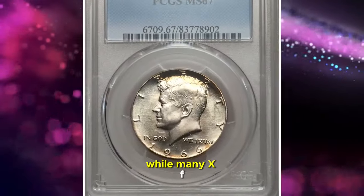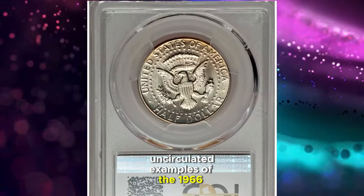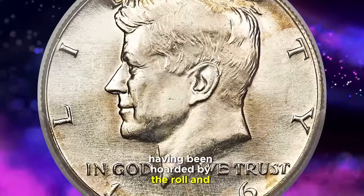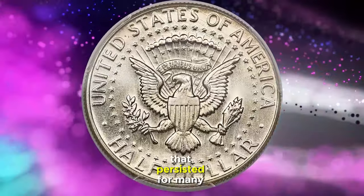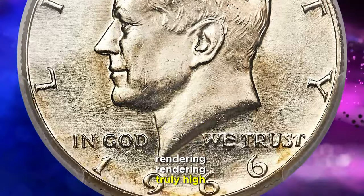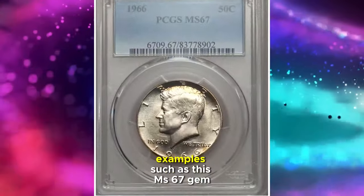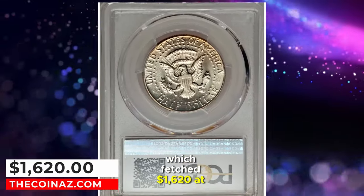While many XF (Extremely Fine) and AU (About Uncirculated) examples of the 1966 half-dollar survive, a significant portion appears to have been preserved in mint condition, having been hoarded by the roll and bag. However, due to the emphasis on quantity over quality that persisted for many years, these coins were not particularly well-maintained, rendering truly high-grade gems scarce above the MS65 grade. This scarcity is reflected in the value of higher-grade examples, such as this MS67 gem, which fetched $1,620 at auction.